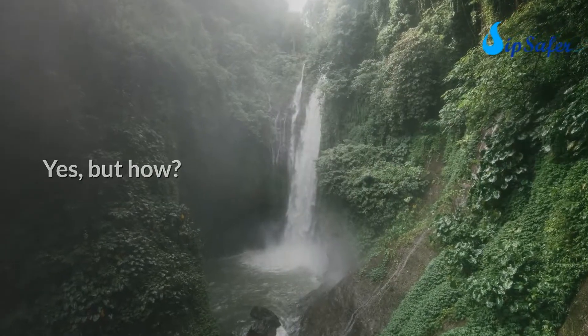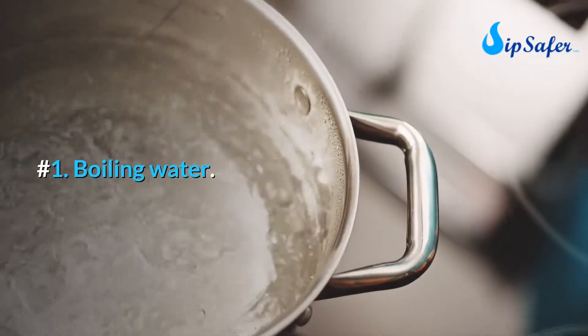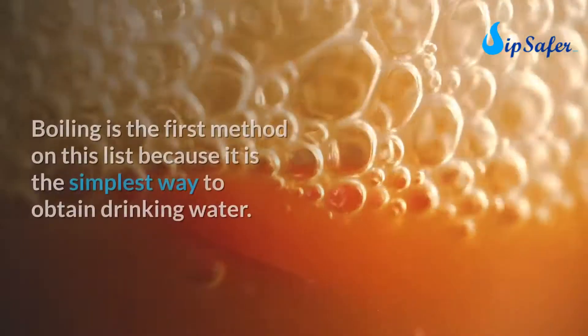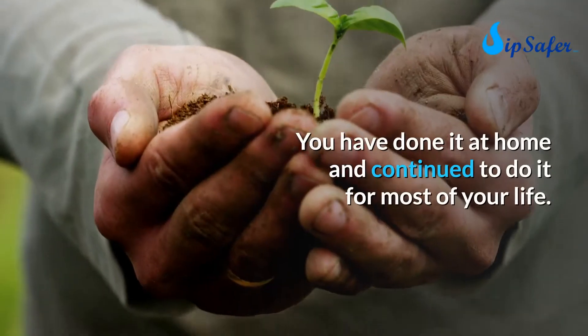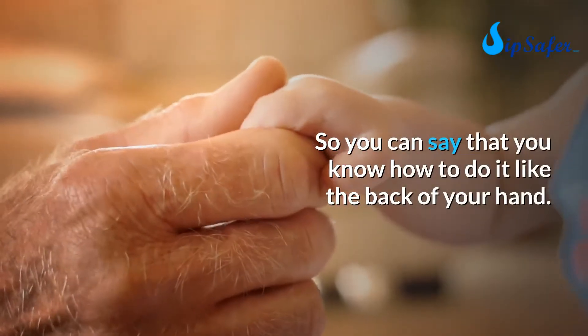Here are solutions as simple as they are natural. Number one: boiling water. Boiling is the first method on this list because it is the simplest way to obtain drinking water. You have done it at home and continue to do it for most of your life.